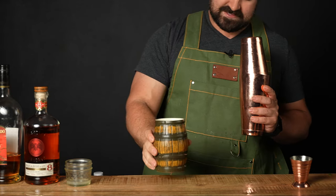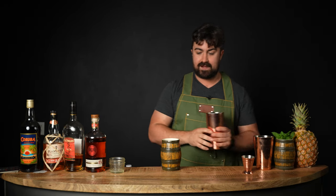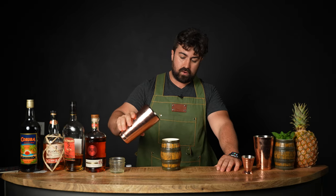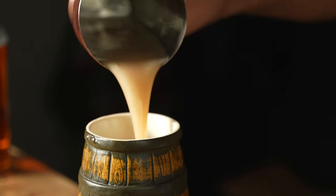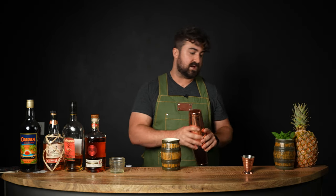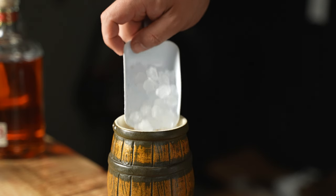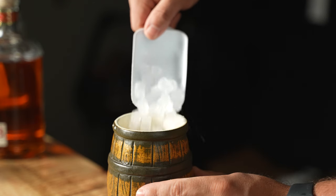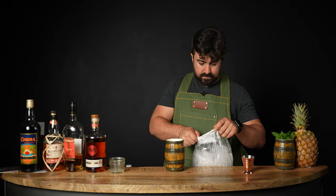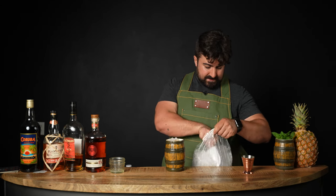Now we're going to roll it into our incredible tiki mug vessel — this is a Rum Barrel, or just a Barrel, by Tiki Diablo. We're going to roll our ingredients straight into this incredible mug. Check out Tiki Diablo's website — they might still have some in stock. Now we fill it the rest of the way with ice, pressing it down as you go so you can pack as much ice in there as possible and really bring down the temperature.